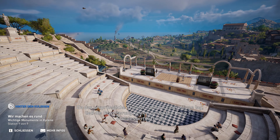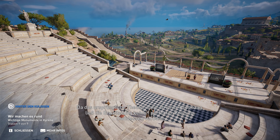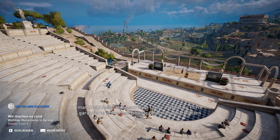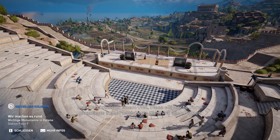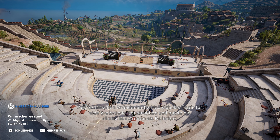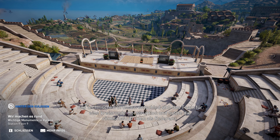Da das ursprüngliche Theater nahe an einer Klippe lag, ließ die Erweiterung keinen perfekten Kreis zu. Stattdessen verband man Halbkreise zu einem Oval. Diese elliptische Form garantierte immer noch beste Sicht von allen Plätzen aus. Aus technischen Gründen entschied sich das Team für eine kreisrunde Konstruktion und nutzte die römischen Arenen als Referenz.